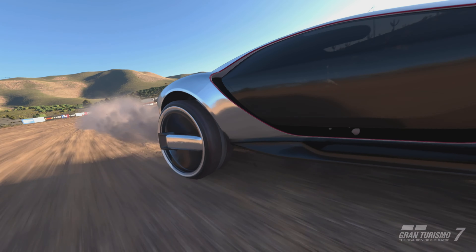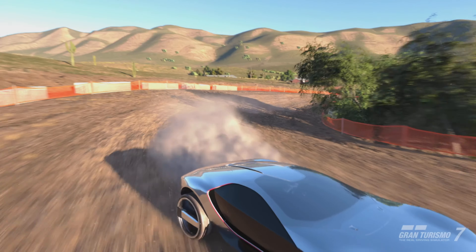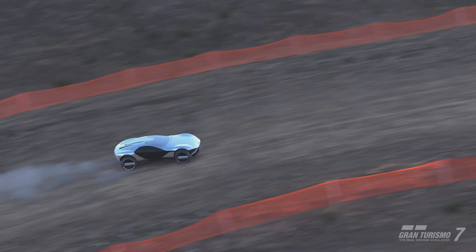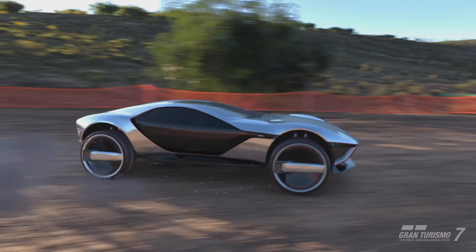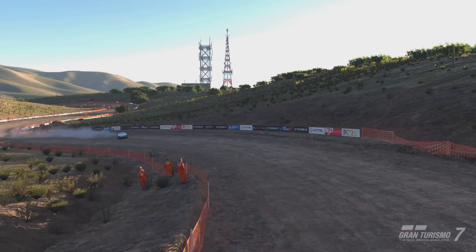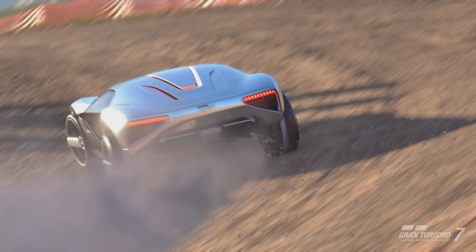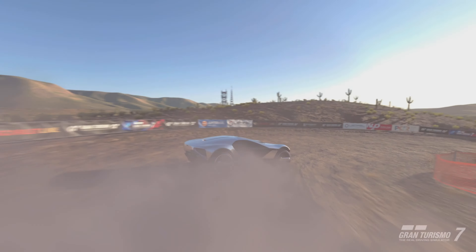We've only done one single dirt review before this, which was the Toyota Celica ST205 from update 1.27, which was a fantastic car. Can I say the same about this? It's a different category of car, but it is still an off-road variant. In all honesty, I'd say it's probably just a bit too much — these things put out 1200 brake horsepower, and it's absolutely far too much for the majority of the dirt tracks. The fact that there are two modes seems a little bit ridiculous. Having 1200 brake horsepower in an off-road machine just makes it almost uncontrollable, especially with how the dirt physics are within GT7.